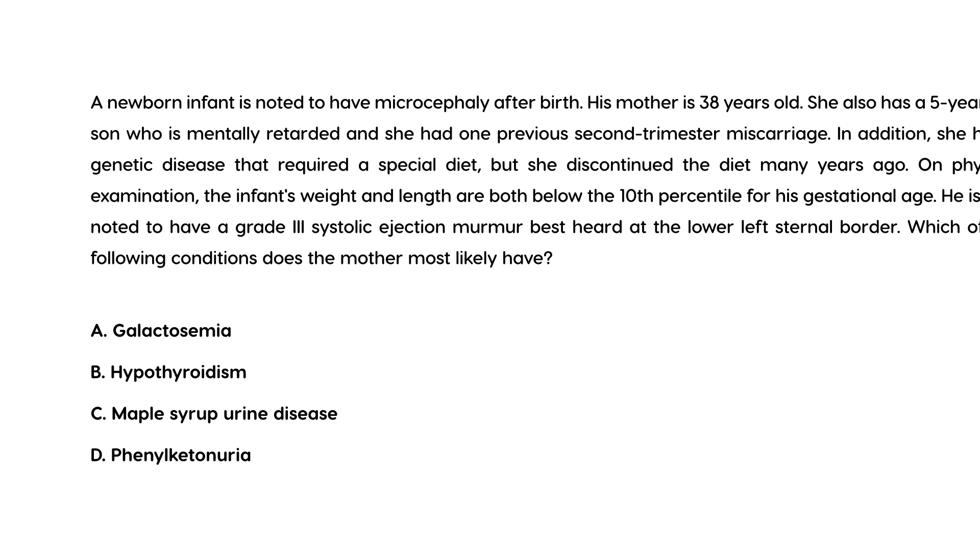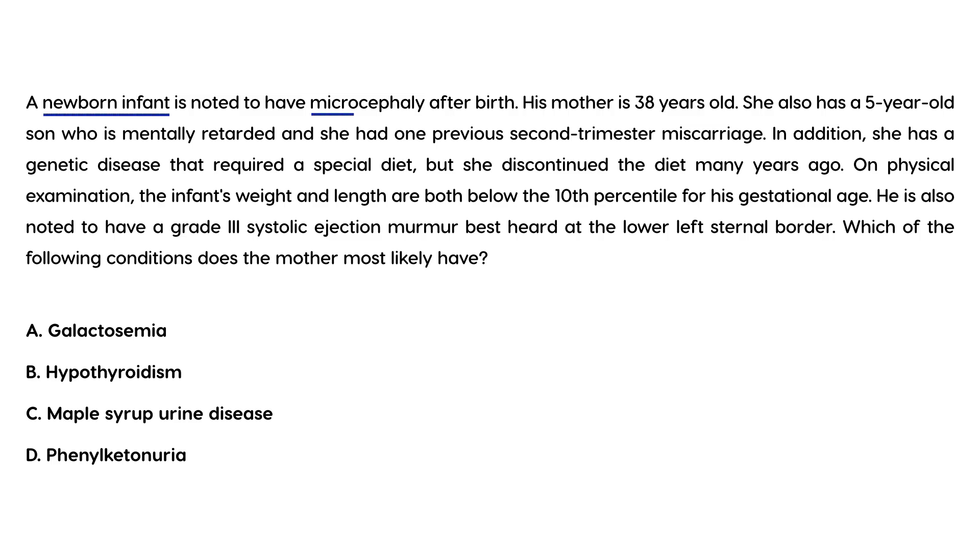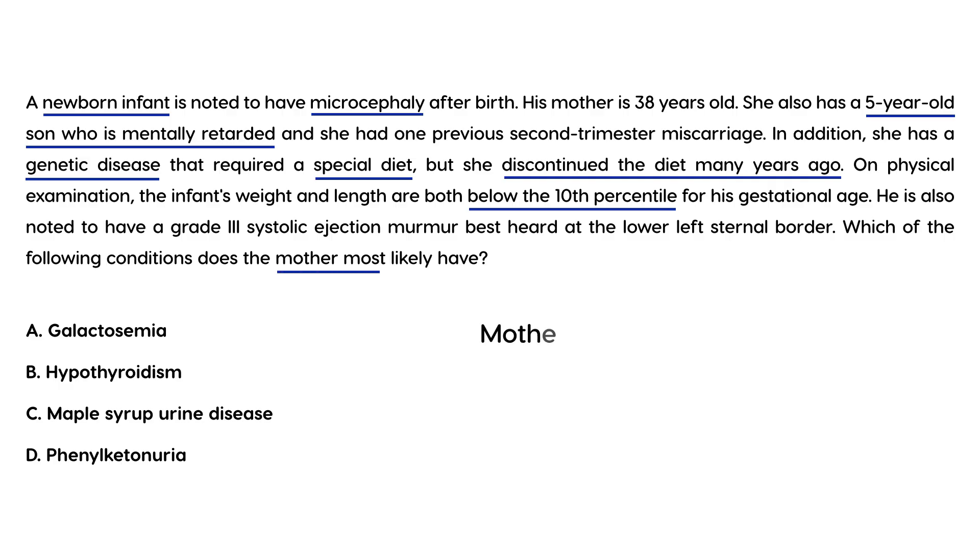In a clinical vignette: a newborn infant is noted to have microcephaly after birth. The mother is 38 years old, has a five-year-old son who is mentally retarded, had one previous second-trimester miscarriage, and has a genetic disease that required a special diet which she discontinued many years ago. On exam, the infant's weight and length are below the 10th percentile, and he has a grade 3 systolic ejection murmur at the lower left sternal border. This is a classic scenario of a mother with PKU who didn't control her phenylalanine levels — those levels crossed the placenta, became teratogenic, and caused microcephaly in the newborn.